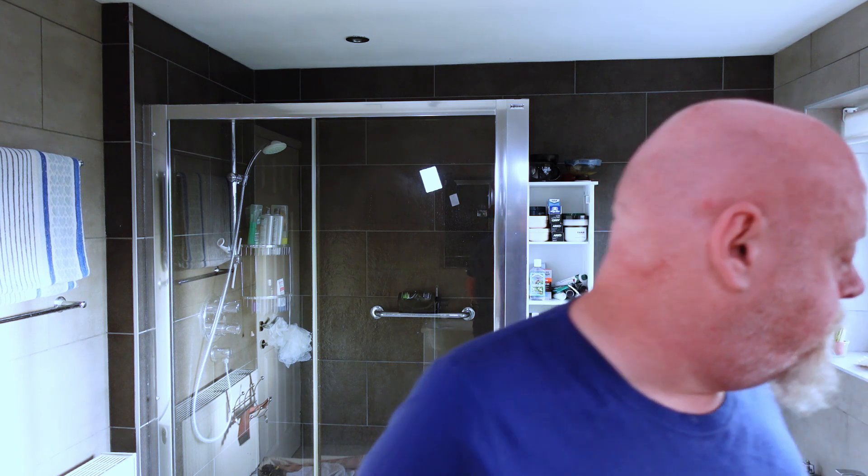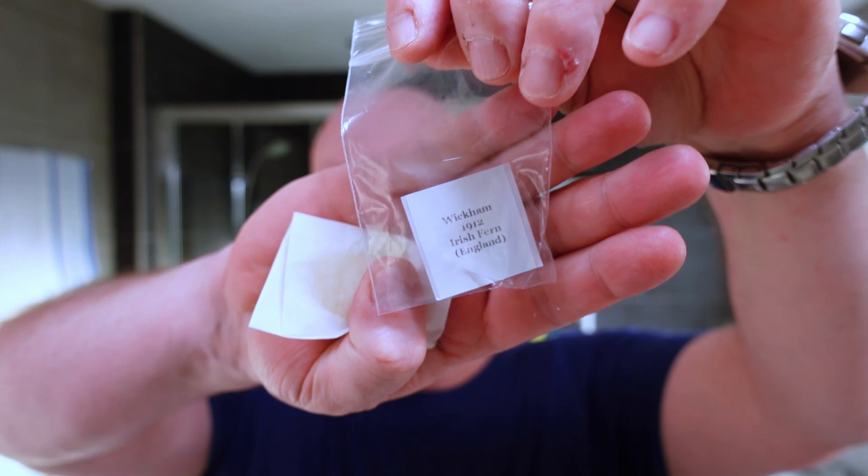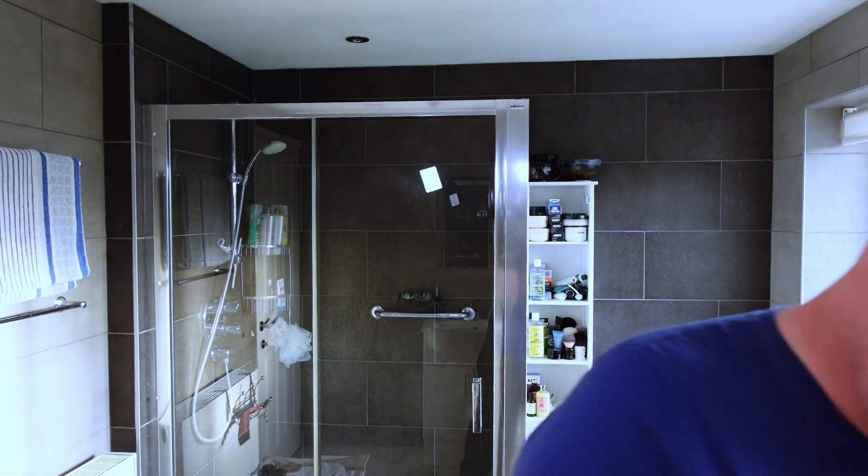I'm using Wickham's — another sample from Wickham's, which is the Irish Fern. I've already opened the pack, but it's the Wickham's 1912 Irish Fern. So there you go. And the smell of this is stunning.